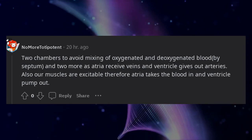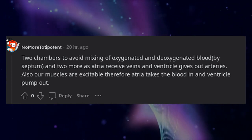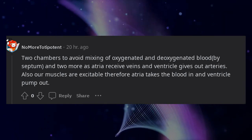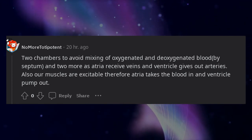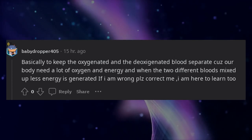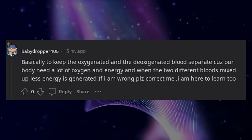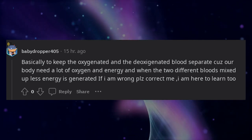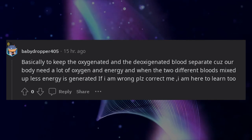Two chambers avoid mixing of oxygenated and deoxygenated blood via the septum, and two more exist because atria receive blood from veins while ventricles pump blood out through arteries. Our muscles are excitable, so atria take blood in and ventricles pump it out. Basically, keeping oxygenated and deoxygenated blood separate is essential because when the two mix, less oxygen and energy is available to the body. If I'm wrong, please correct me — I'm here to learn too.